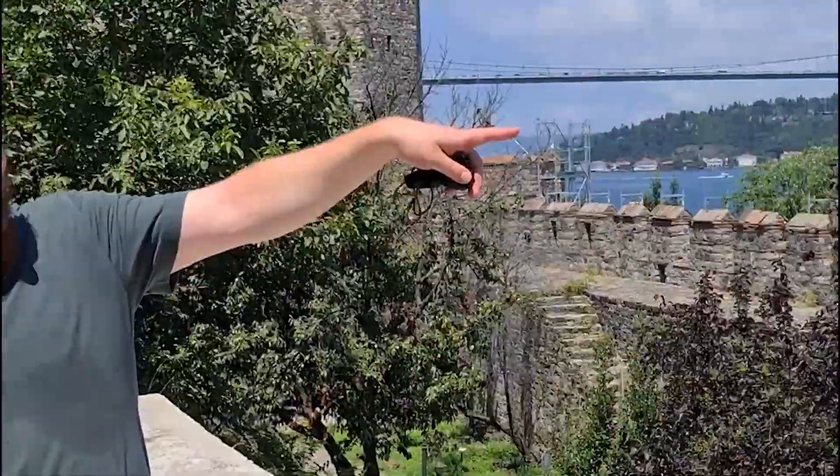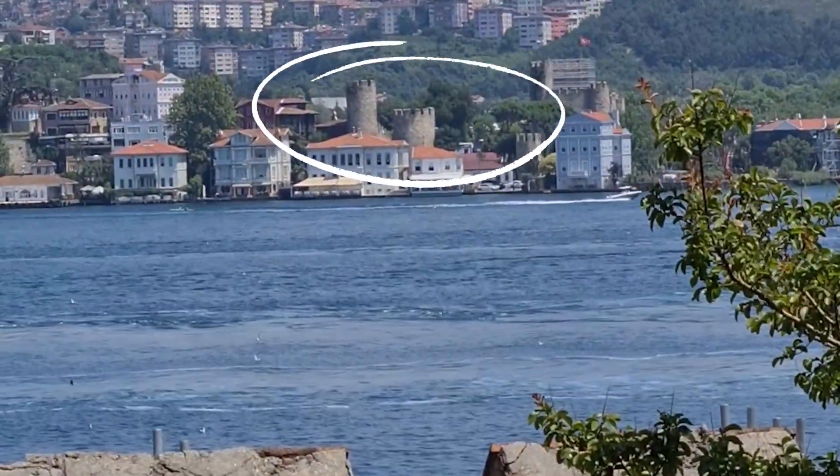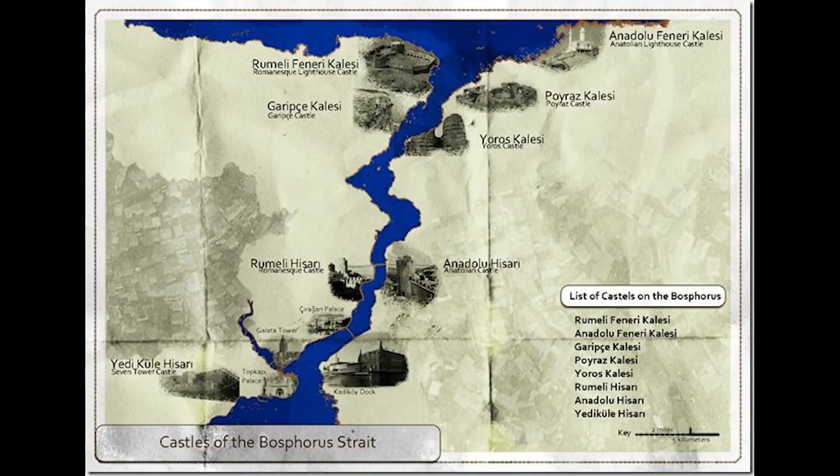As you can see, on the other side of the Bosphorus, there's another fortress — the Anadolian Fortress — built by Muhammad the Conqueror's great-grandfather, Sultan Bayezid I, in 1394. Both of their objectives were to watch over the Bosphorus Strait to intercept any enemy fleet coming from the Black Sea in order to support war efforts in Constantinople.